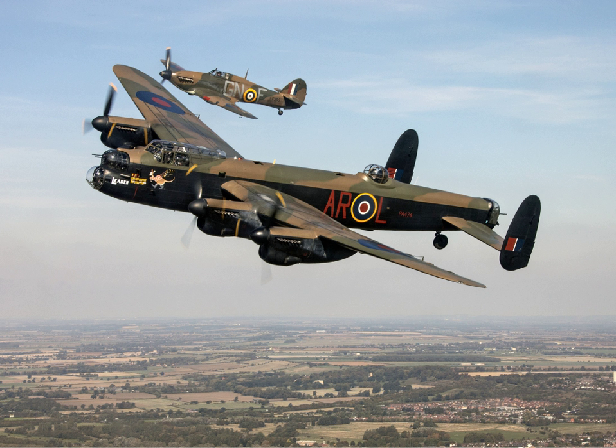Although usually seen flying in a formation of three, the Lancaster flanked by a fighter on each wing, the BBMF comprises a total of 12 aircraft: 1 Avro Lancaster, 6 Supermarine Spitfires, 2 Hawker Hurricanes, 1 Douglas Dakota, and 2 de Havilland Canada DHC-1 Chipmunks.